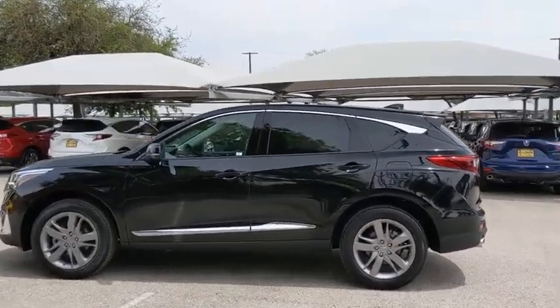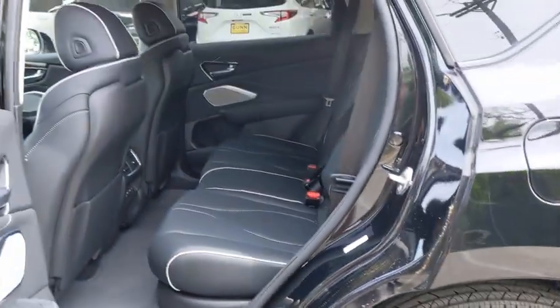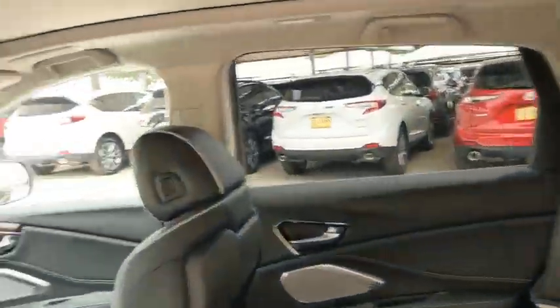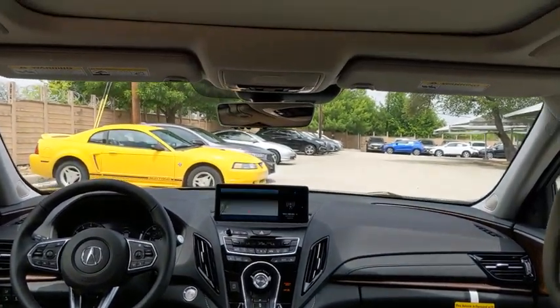Backup camera, keyless entry, power passenger seat, navigation system, power liftgate, traction control, stability control, steering wheel audio controls, lane departure warning, anti-lock braking system.